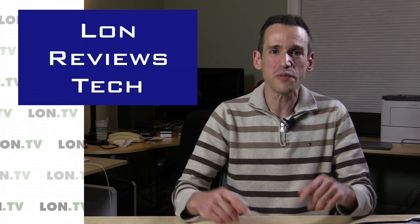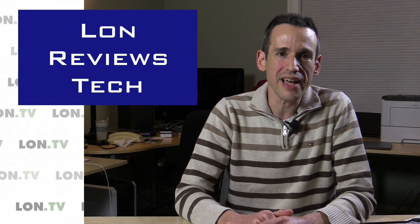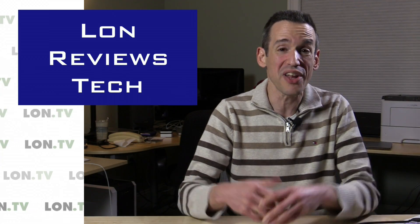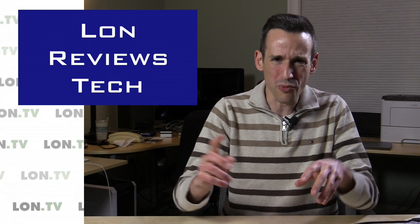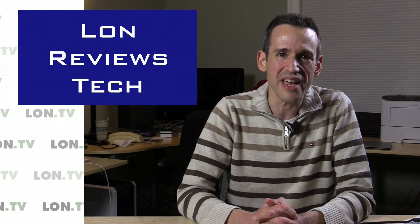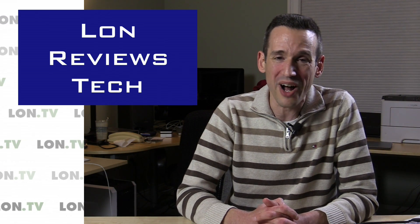That'll do it for this week's weekly wrap-up. If you have any questions, please leave them in the comments below and I'll be happy to answer them as best I can — as the channel grows it's getting harder to keep up with all the comments, but I'm doing my best. Don't forget we've got the forums at lon.tv/forums where you can interact with each other. This is Lon Seidman — thank you as always for watching and commenting.